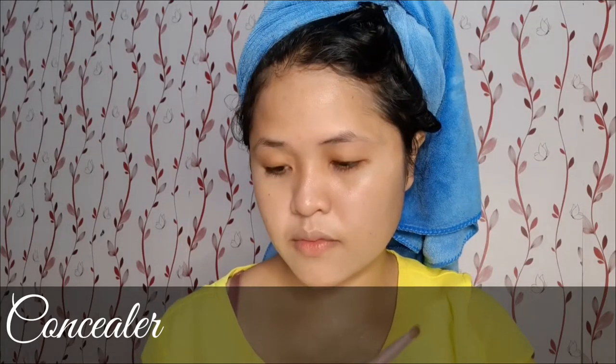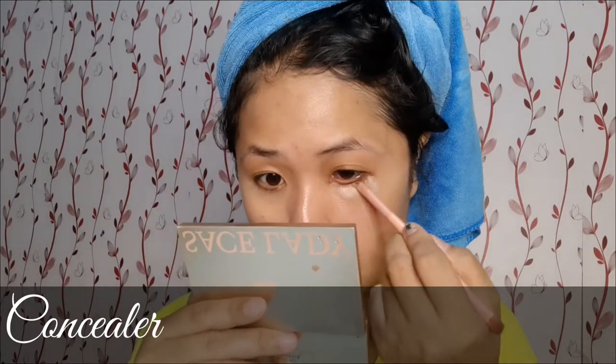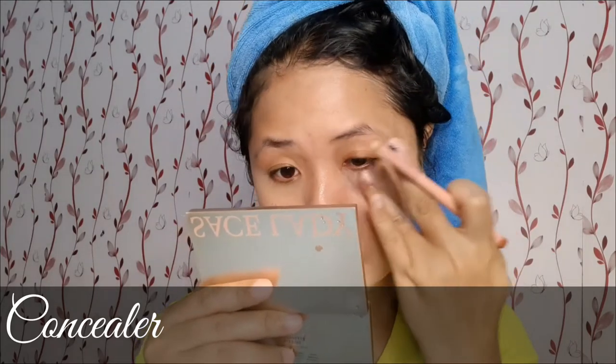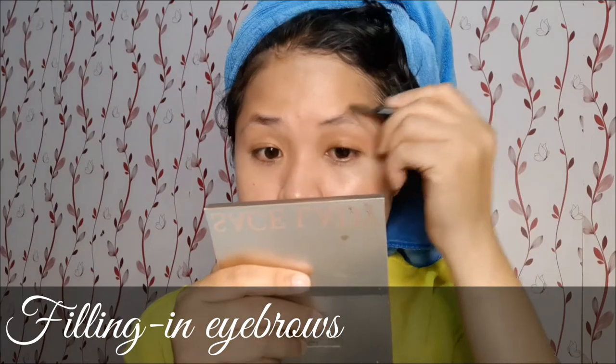The next step is concealing. As a teacher, it is inevitable to stay late at night, so we end up with dark circles or puffy eyes. I have quite dark circles right now, so I'm concealing that a bit so I don't look like a zombie.